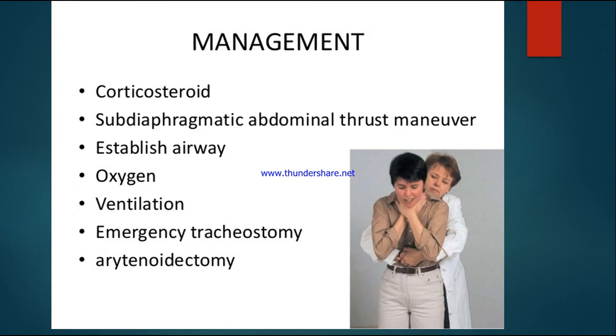Management includes: giving corticosteroids to reduce inflammation; the subdiaphragmatic abdominal thrust maneuver (Heimlich maneuver) in case of choking or aspiration, to dislodge any foreign body blocking the larynx; establishing the airway; providing oxygen to the patient; providing ventilation for patients unable to breathe on their own; emergency tracheostomy; and arytenoidectomy. These are the key management strategies for laryngeal obstruction.